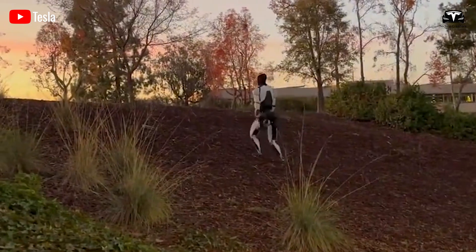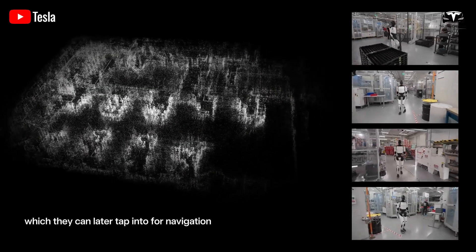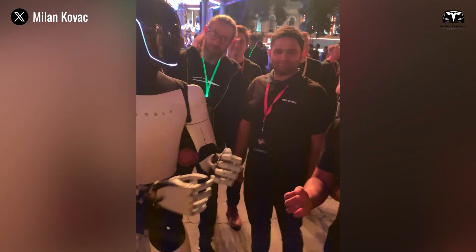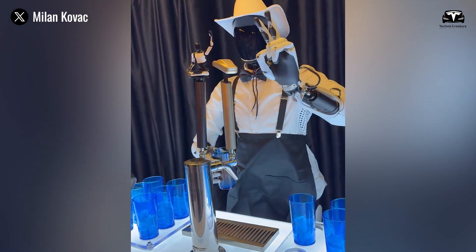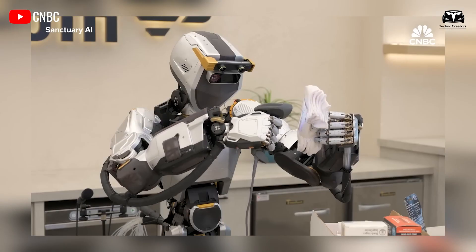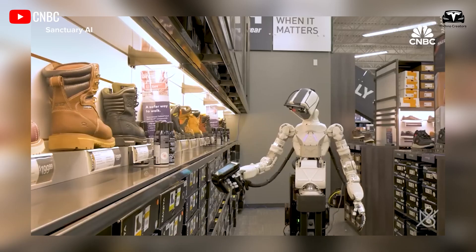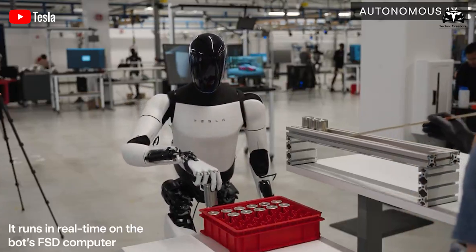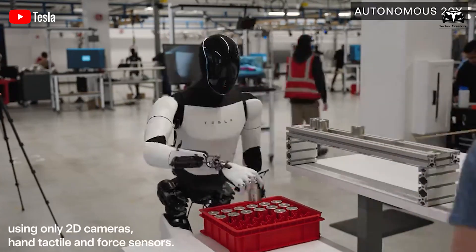Optimus' ability to navigate autonomously is primarily powered by neural networks developed by Tesla. This system operates directly on its embedded computer. Combined with AI technology, Optimus can leverage deep learning and computer vision, along with cameras and sensors, to achieve a high level of synchronization while moving or performing tasks. It also features an intuitive navigation system managed by fully trained end-to-end neural networks.